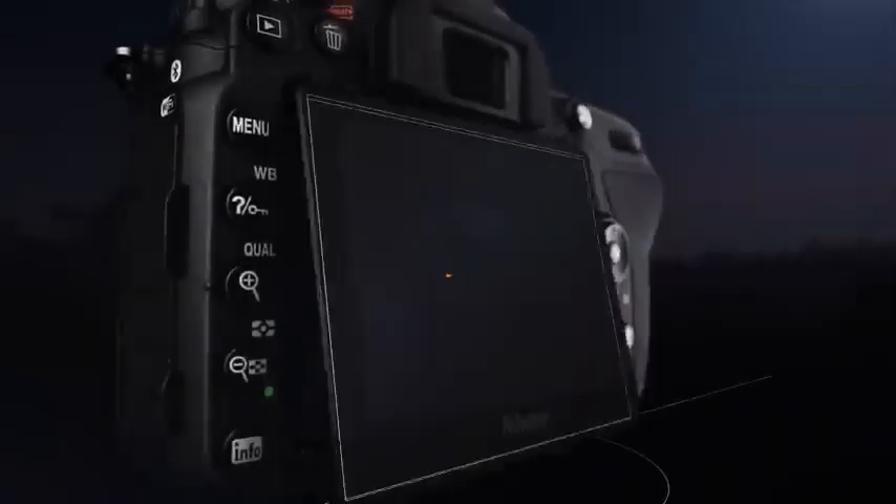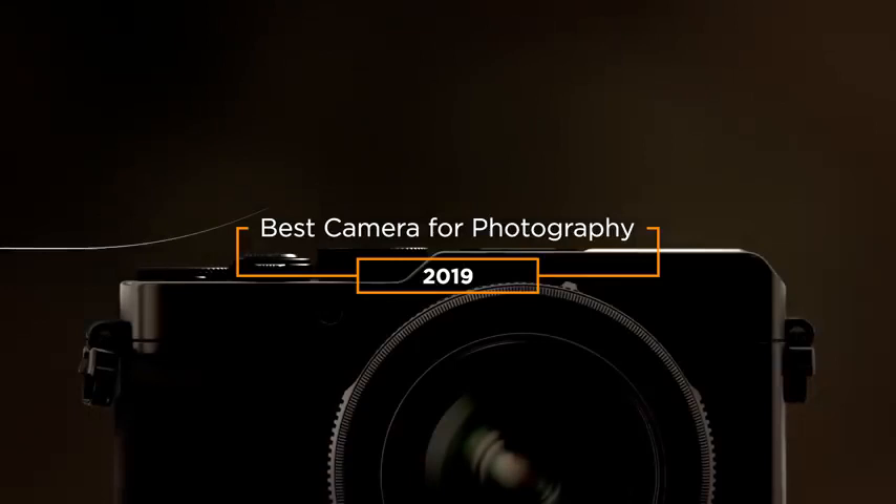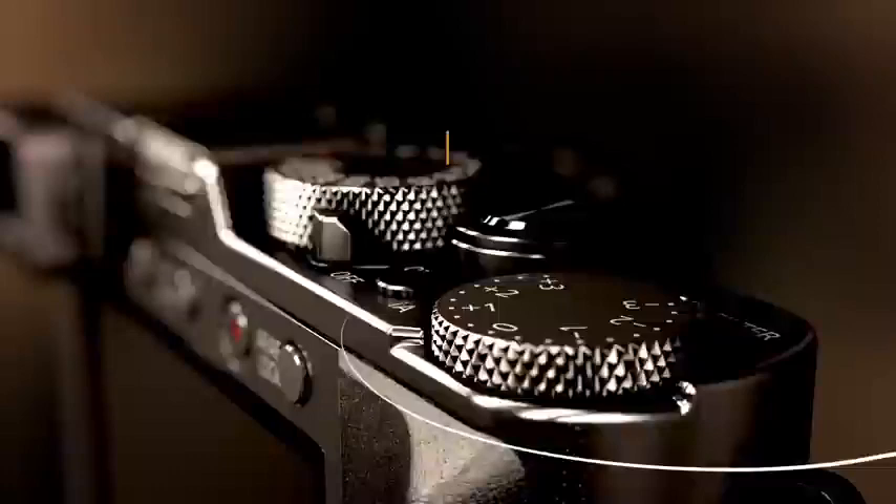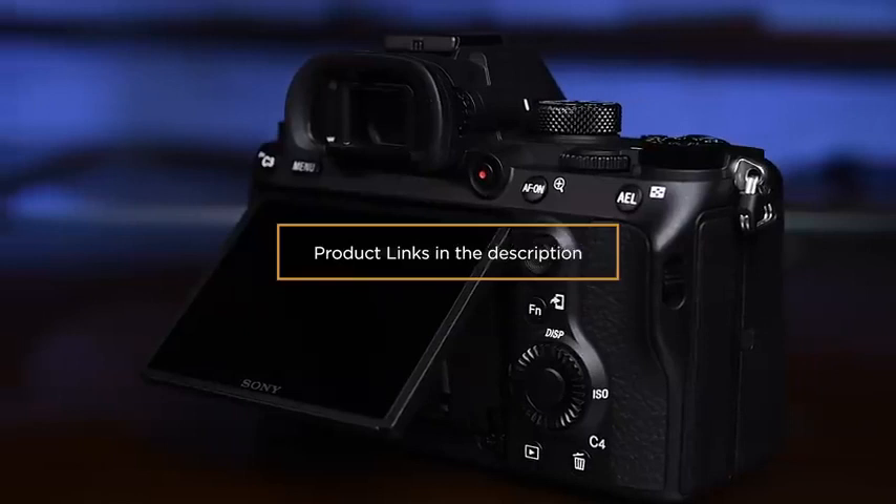Hey guys, in this video we're going to be taking a look at the best cameras for photography in 2019. I made this list based on my personal opinion and hours of research. I've included options for every type of consumer, so if you're looking for an entry level option or the best product money can buy, we'll have the product for you. If you want more information and updated pricing on the products mentioned, be sure to check the links in the description down below.